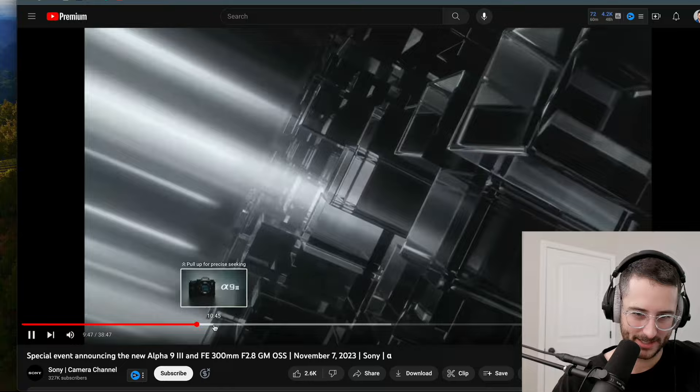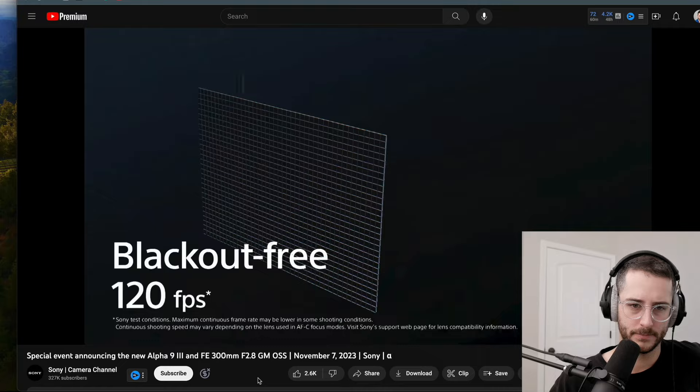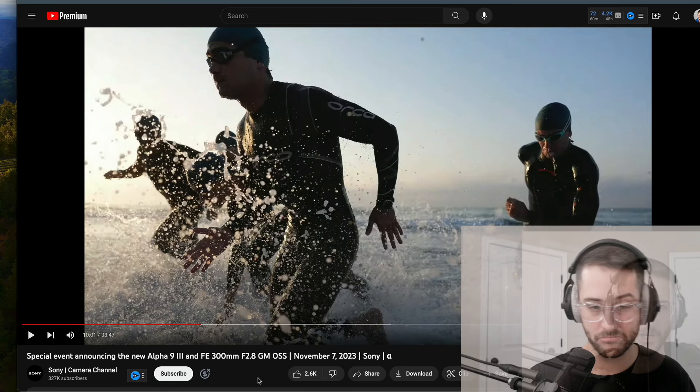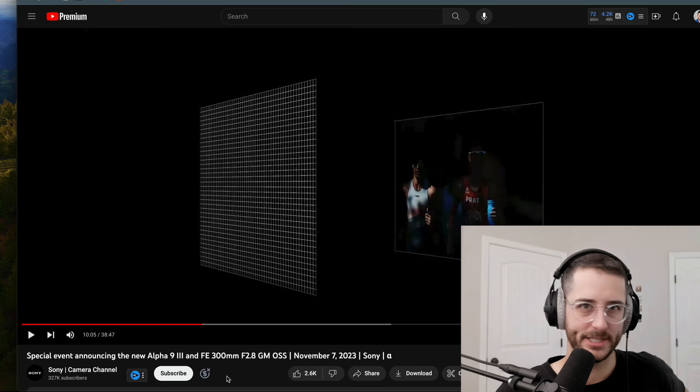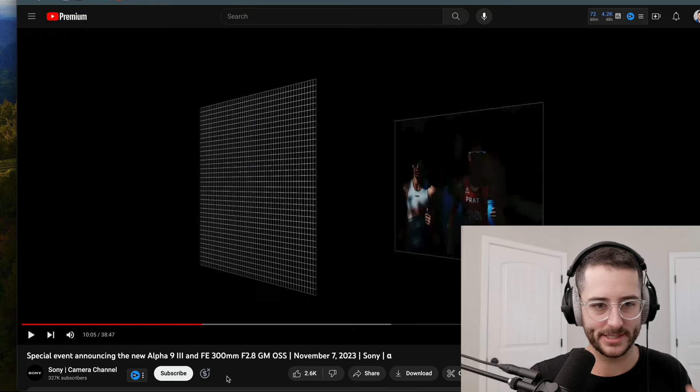Without pixel distortion, free from the limitations of rolling shutter — an unprecedented way to capture, powered by a new image sensor. Blackout-free 120 frames per second, blackout-free global shutter, with real-time recognition autofocus. It's using the same AI autofocus we've seen from the A7R V, which is best-in-class autofocus right now — bar none, it's truly the best. An astonishing, never-before-possible 1/80,000th shutter speed.